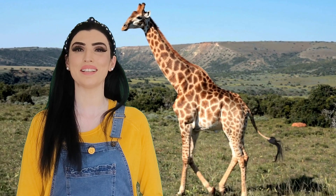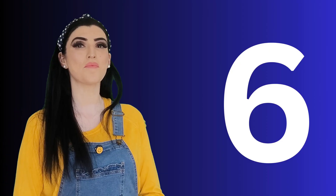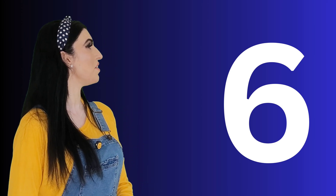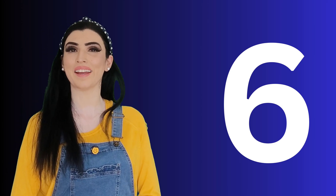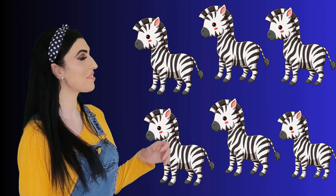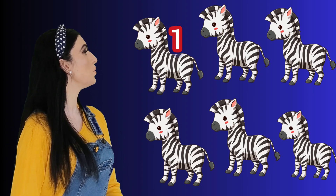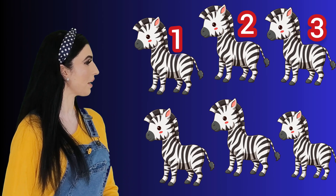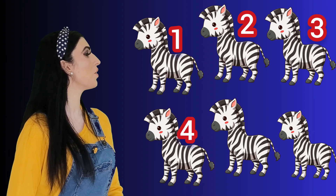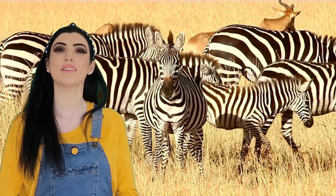The next number is number six. Say six — six! Well done. And these are six zebras. Look at six zebras with stripes! Let's count them: one, two, three, four, five, six — six zebras! Say zebra — zebra!